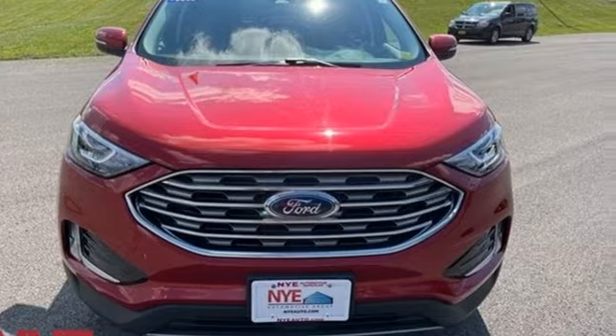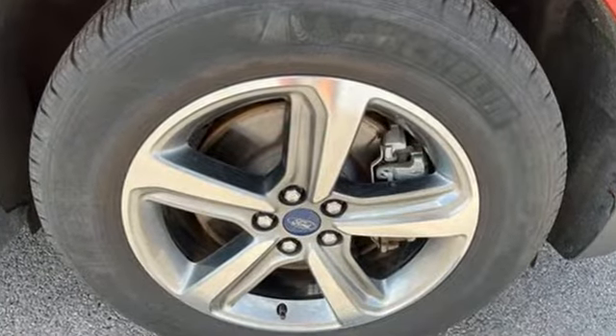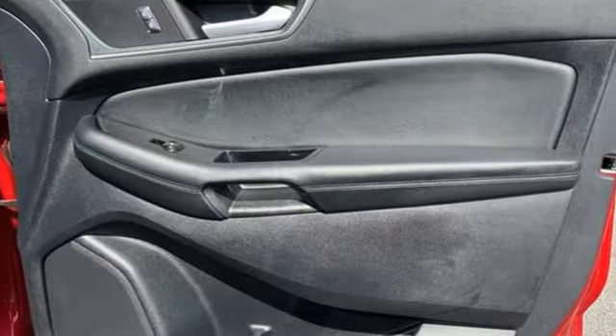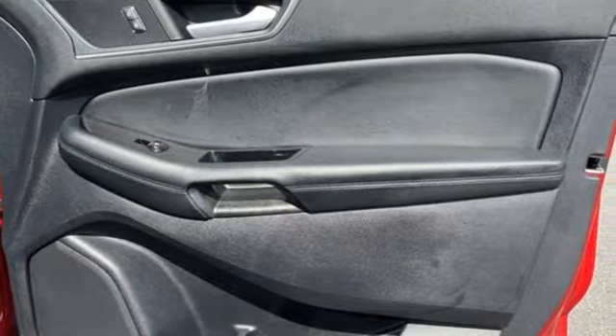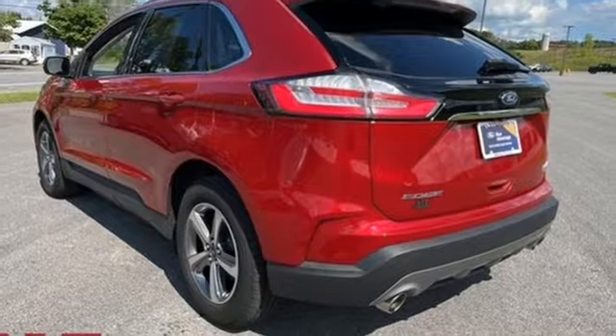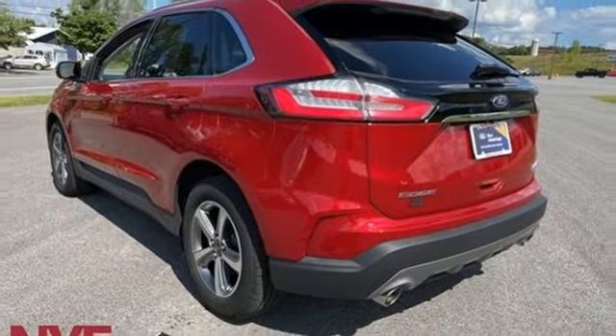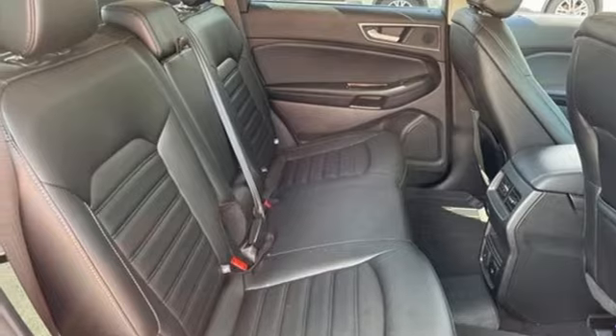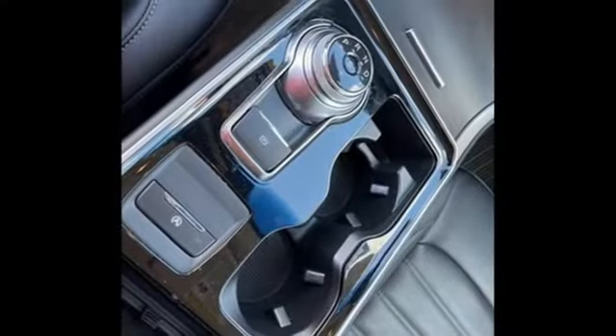Intercooled turbo inline four-cylinder engine, dual-zone climate control, streaming audio, rear parking sensors, voice-activated climate controls, Wi-Fi hotspot, AM-FM satellite radio, active grille shutters, remote engine start smart device, and LED low and high-beam headlights.